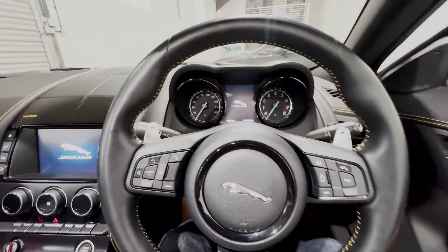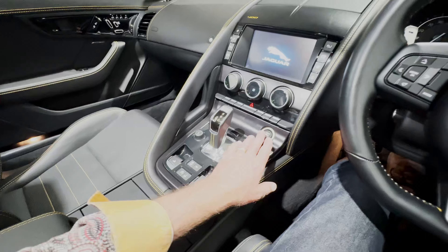The centre armrest has two USB sockets, an HDMI connection, a socket for the SIM card, and a 12V supply. There are cup holders with a little space in the middle to take a small drinks can. We'll start up the supercharged V6 so we can see everything alive.